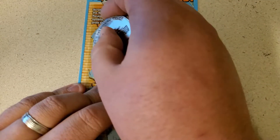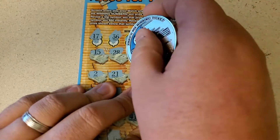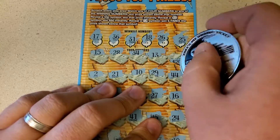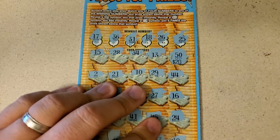Last 5. 15, 28, 34, 13. Last chance for $20 — it's 50. Dang it.